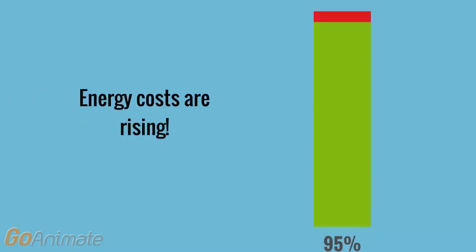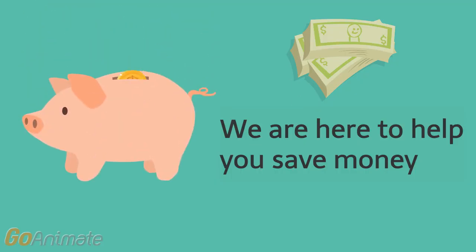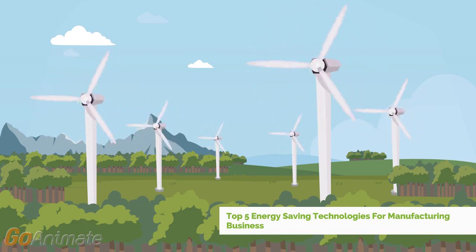Rising energy costs and increasing environmental responsibilities mean that manufacturing businesses across the UK are seeking ways to reduce their energy usage. Here are five top energy-saving technologies that help manufacturers to reduce the burden of high energy costs.